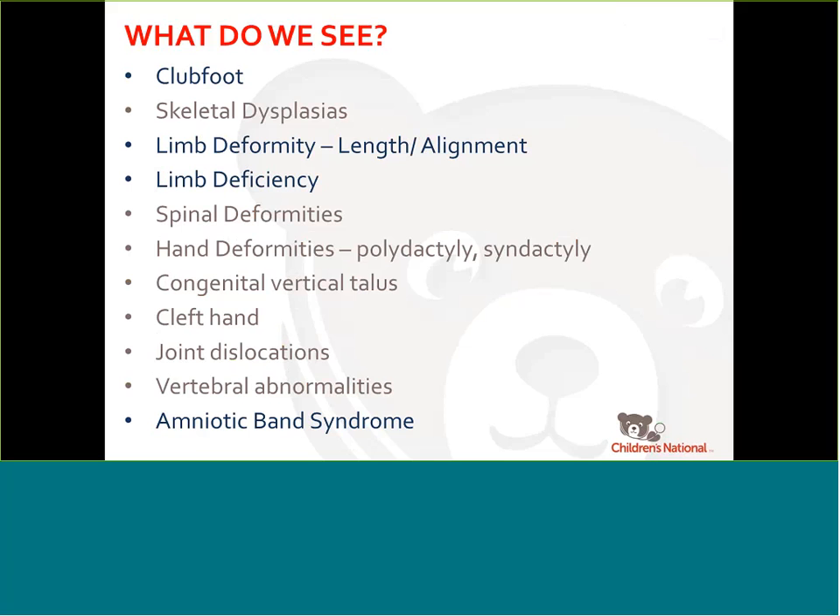Other things we can see: the dysplasias are very difficult to drill down on at the fetal visit, but there's some suggestion there. In the fetal medicine literature, being able to determine dysplasias that are not going to be survivable versus ones that are is more where you are in the fetal medicine world. The spinal deformities, we certainly see some of those. Hand deformities, I'm not going to talk about because that's not really my area of expertise.